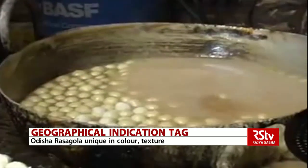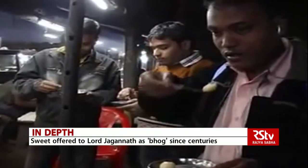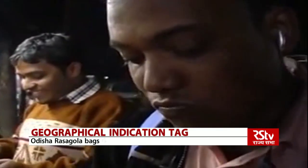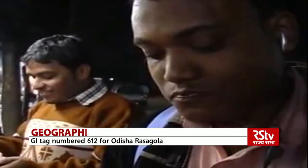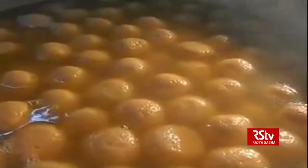The popularity of the confectionery can also be gauged from a travelogue written by Senapati in 1904. Noted researcher Asif Mohanti also submitted a report to the government claiming that Rasogolla has been mentioned in ancient Odia literature, and that people in the state had been relishing the sweet meat for more than 500 years.